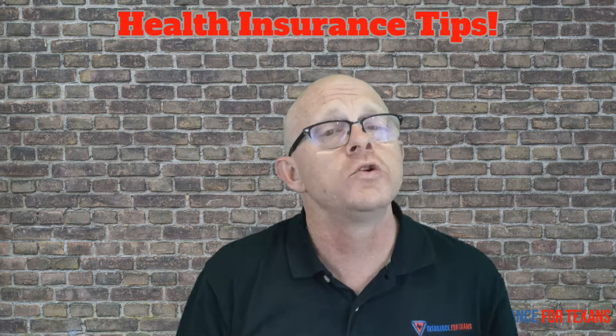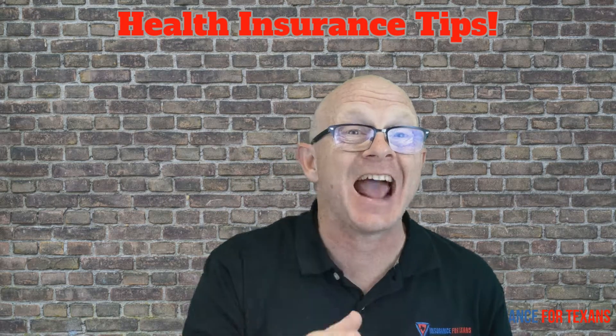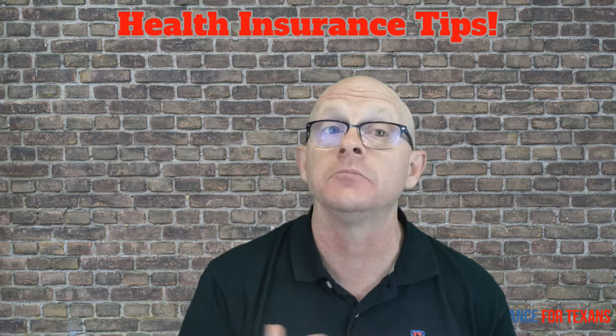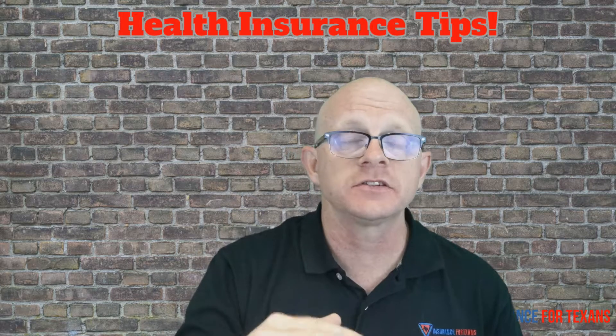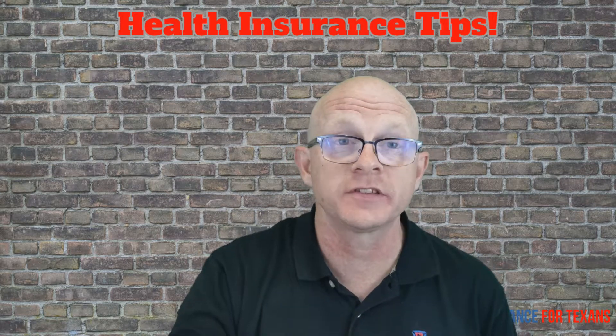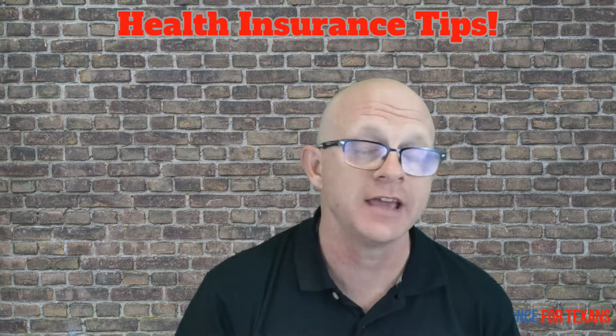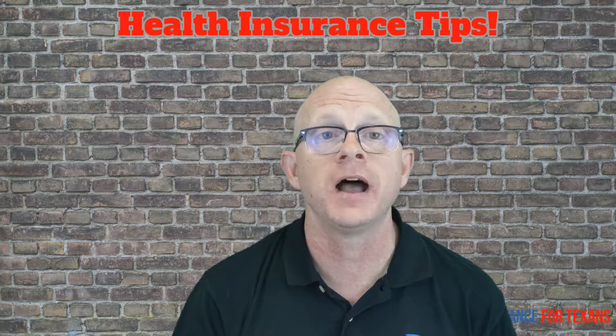Number one is the deductible. Most people are familiar with this. It is accident specific. So let's say it's $1,000 — it can be higher, it can be lower. But if it's $1,000, you're going to be responsible for that first $1,000 of the bill that comes with the care after the accident.